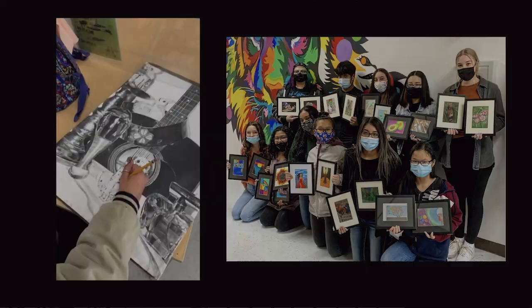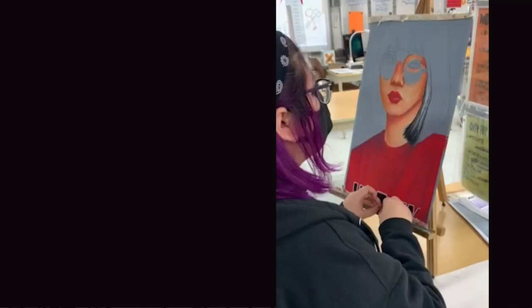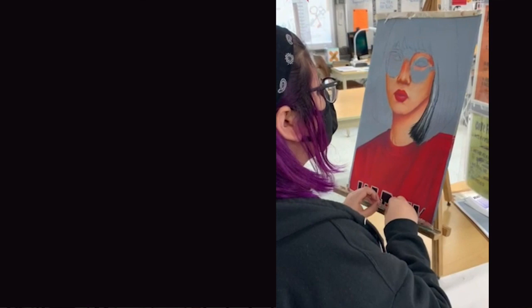This is my 21st year teaching art in the same high school I attended — it's not the same building, it's a new building. I teach everything from beginning drawing to advanced placement art classes.